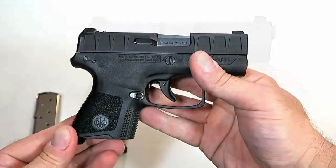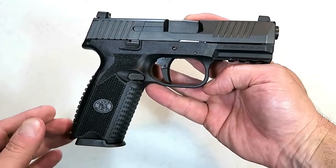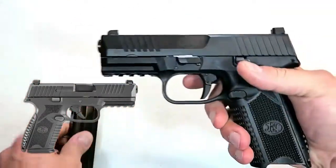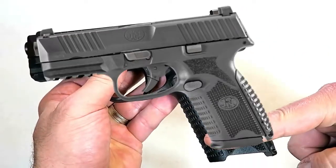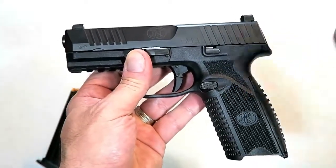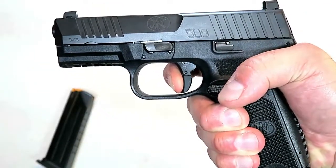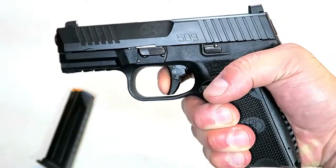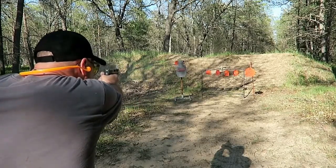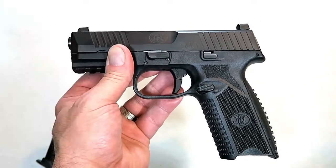Here is a full-size FN 509, which enjoys a fine reputation, but for 2019 FN made a mid-size model carrying 15 rounds versus the full-size model's 17. The mid-size grip makes it more adaptable for concealed carry. Other than that, very few changes from the full-size — it has a hinged trigger with a very nice break, and I shoot it extremely well. The mid-size model offers all the features of the full-size with a smaller grip and minor enhancements, making it one of a kind within the FN 509 line.